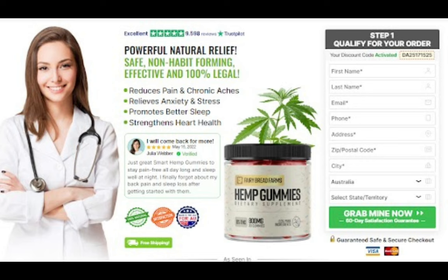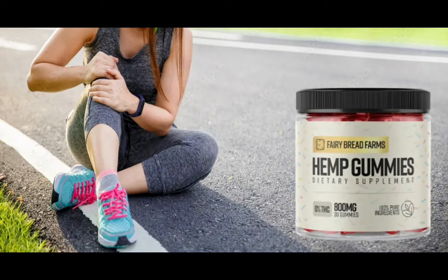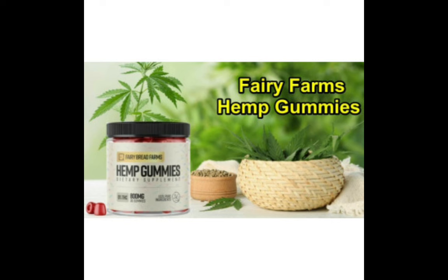I wanted to record this video first to tell you to be careful with the website you're going to buy Fairy Farms Hemp Gummies from. Also, if you do buy the product, do the exact treatment and take it seriously. Remember that your results will be very different from any other person because your organism acts in a very unique way. I really hope this video helped you, and I hope that Fairy Farms Hemp Gummies actually helps you a lot to improve your life and enjoy the many benefits this product promotes.